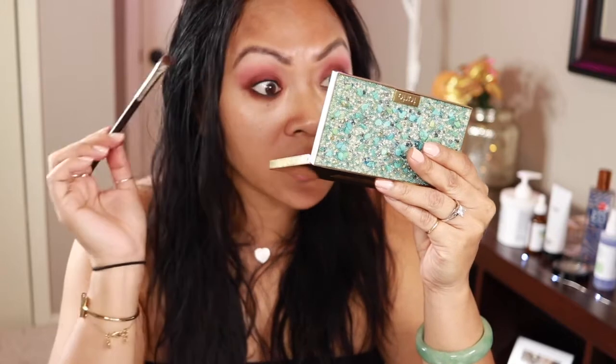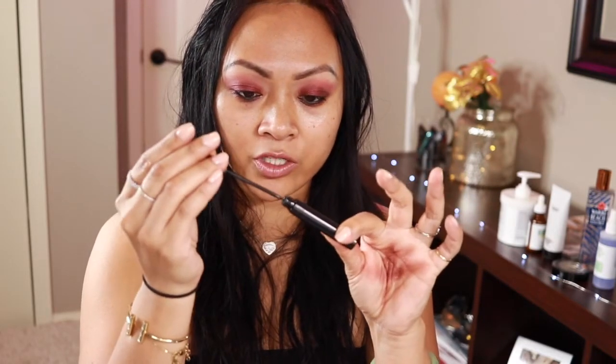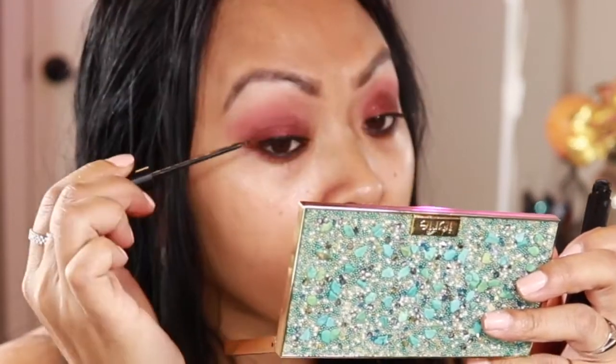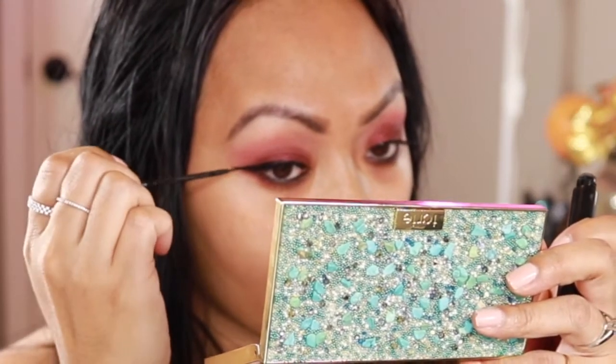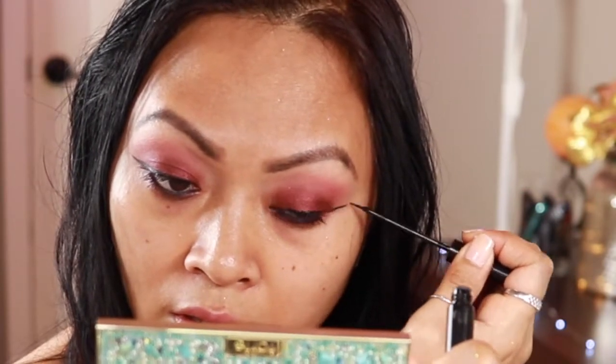So yeah, this mascara super straightened my lashes — darn, I thought it was going to be really really good. It did do good on my bottom lashes though, I'll admit. I'm going to blend this a little more. This is not a new find, but I'm using the NYX liquid liner. Alright, that is as good as we can get — I'm going to leave it alone.